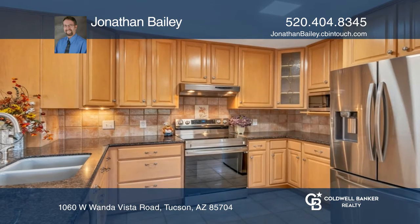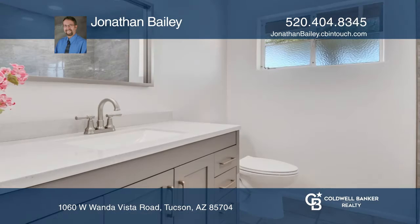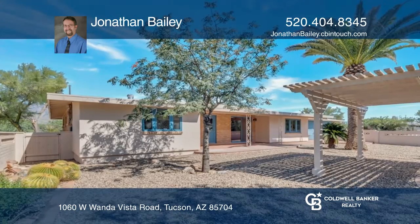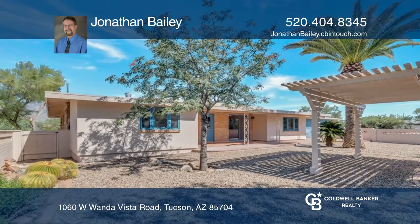Home features include modern stainless steel appliances, updated fixtures, flooring, hardwood, and paint, making this spacious home move-in ready. Enjoy outdoor living in the spacious entertainer's backyard.